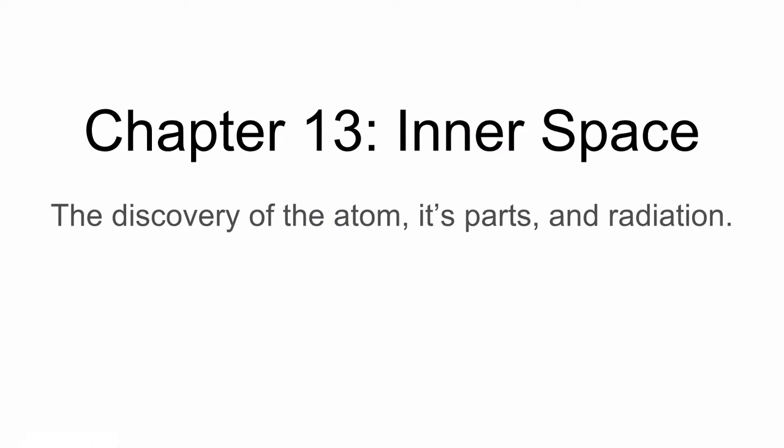Hello everyone and welcome to chapter 13, entitled 'Inner Space' — our next to last chapter for the History of Science course. In it you'll discover the discovery of the atom, its parts and radiation, and the people responsible for that.